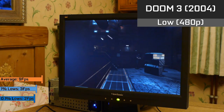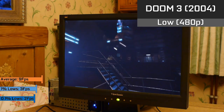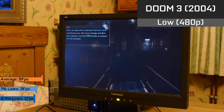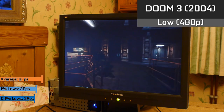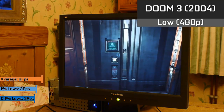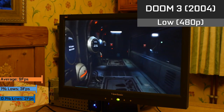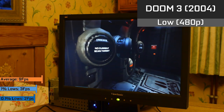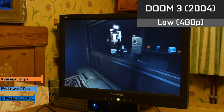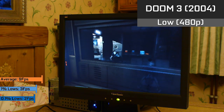Doom 3 had absolutely no issues aside from the unplayable frame rate of 9fps on average, and the terrible frame times to boot. I won't say there's much you can do to improve this — without being able to add a proper graphics card, Doom 3 is quite an intensive little game and much more strenuous on a system like this than the likes of Half-Life 2, which with a few tweaks you could likely get to work. Either way, neither are really ideal to be played on a CD player.